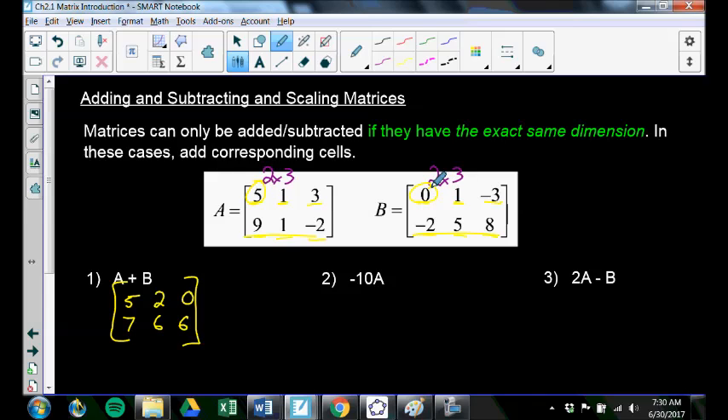This right here is called a scalar — it's scaling matrix A. Everything in matrix A is being multiplied by negative 10. So negative 10A: I take all the numbers and multiply them by negative 10. That gives me negative 50, negative 10, negative 30, then negative 90, negative 10, 20. That is just negative 10 times matrix A — matrix A was scaled by negative 10.